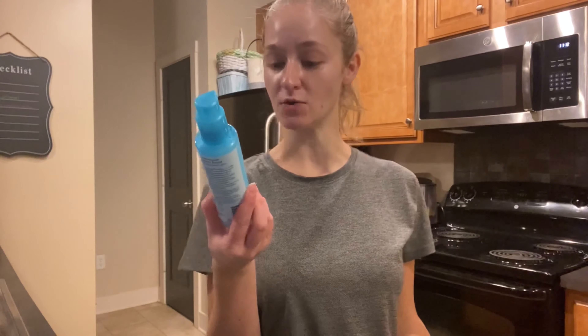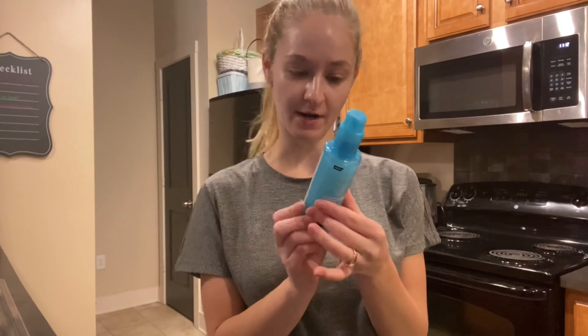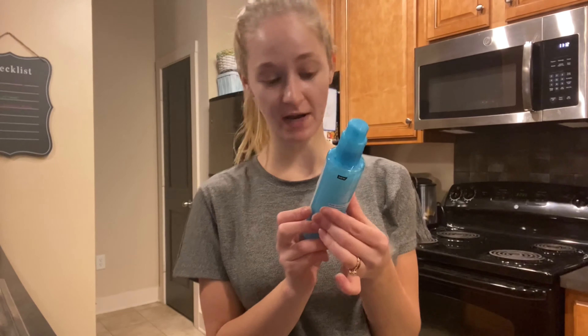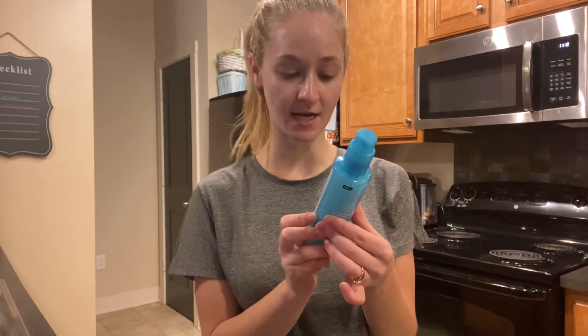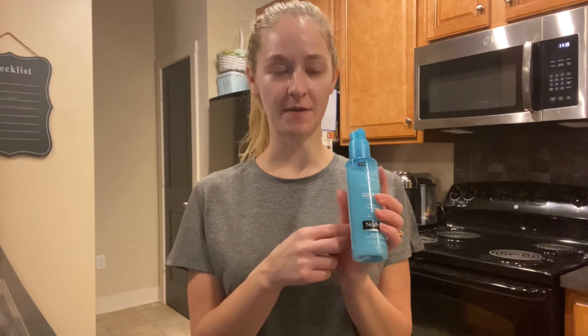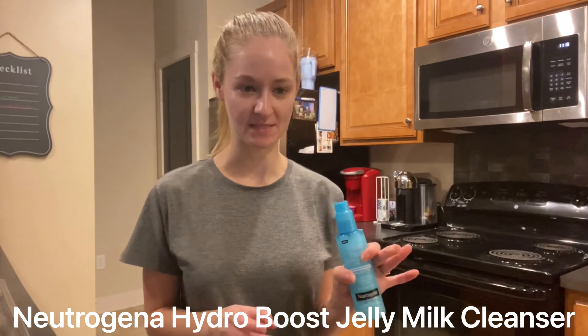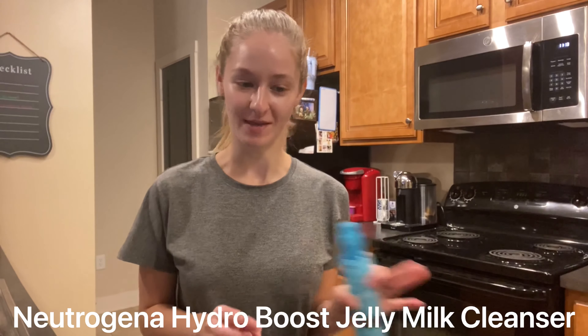The first one being the Neutrogena Hydra Boost Gentle Cleansing Lotion. This is for sensitive skin — it's fragrance-free, has hyaluronic acid in it, oil-free, paraben-free, hypoallergenic, non-comedogenic. I've been hearing a lot of good things about this. It says it's new, but I watch Arnaud Lane and I think it has a different name in Australia and New Zealand — I think it's the same thing as that one. I'll go find it and put it on the screen.